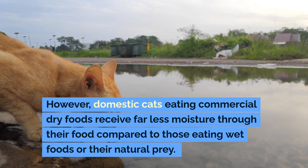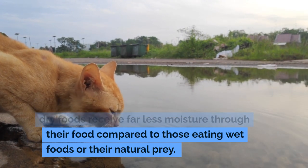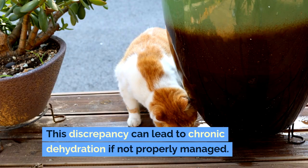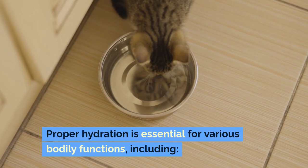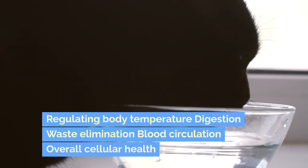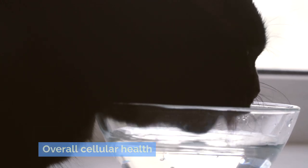However, domestic cats eating commercial dry foods receive far less moisture through their food compared to those eating wet foods or their natural prey. This discrepancy can lead to chronic dehydration if not properly managed. Proper hydration is essential for various bodily functions, including regulating body temperature, digestion, waste elimination, blood circulation, and overall cellular health.